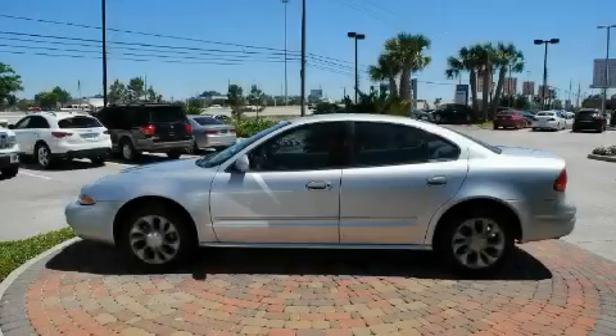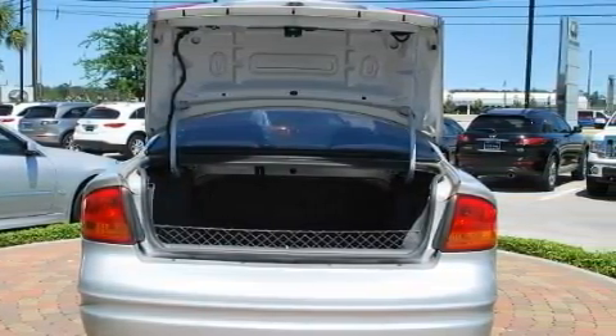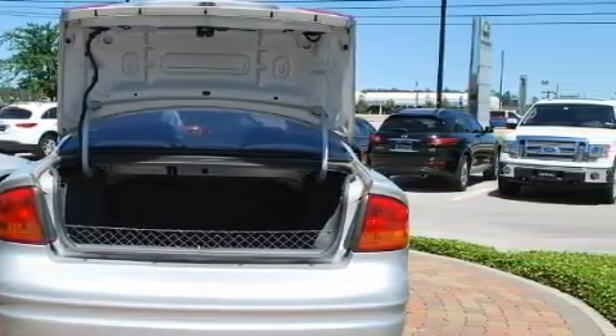This Oldsmobile's list of numerous features includes air conditioning, a tilt steering wheel, a CD player, a traction control system, an anti-lock braking system, and this vehicle's stylish design always looks great.